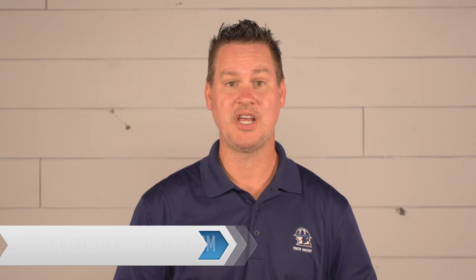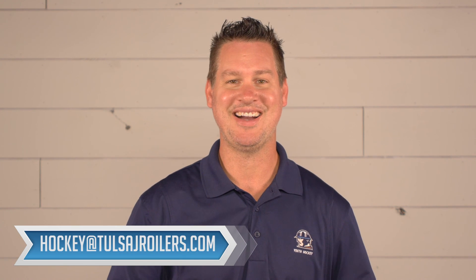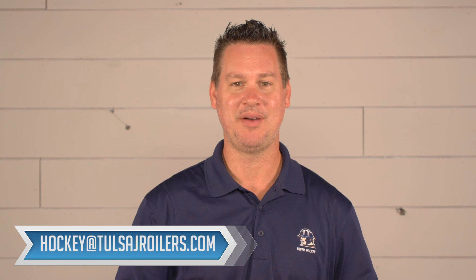The Tulsa Junior Oilers are always providing fundraising opportunities. Brian and Tabitha Wyatt are doing a great job getting these out each month, so be looking out for them via email from our Communication Director Nathan Ketchum. If you're not receiving these emails, please email us at hockey@TulsaJROilers.com. For more information, go to TulsaJROilers.com or email us at hockey@TulsaJROilers.com. Have a great week.